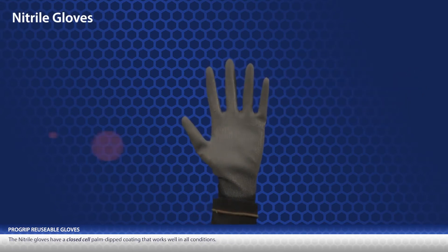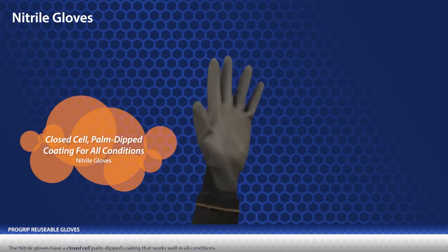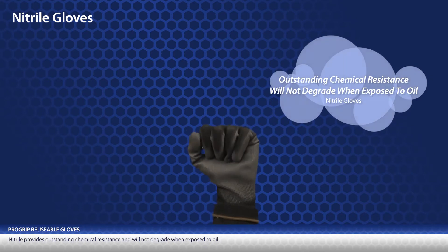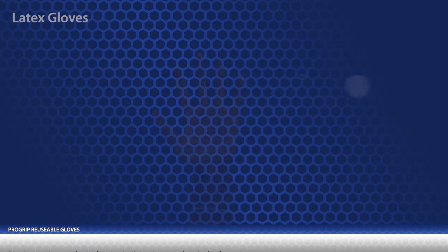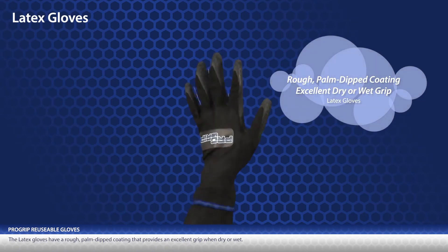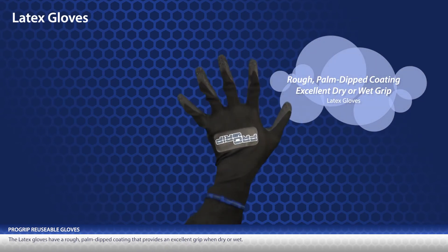The nitrile gloves have a closed cell palm dip coating that works well in all conditions. Nitrile provides outstanding chemical resistance and will not degrade when exposed to oil. The latex gloves have a rough palm dip coating that gives excellent grip when dry or wet.